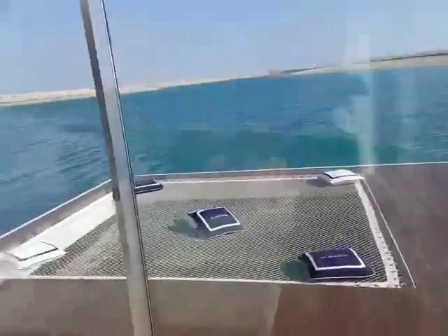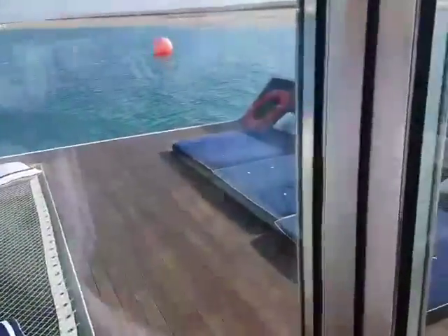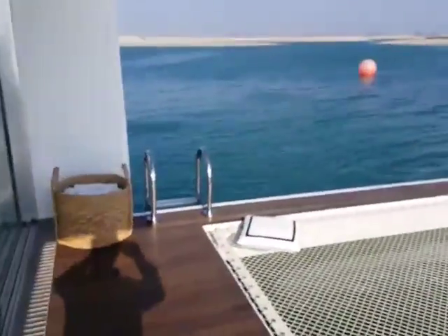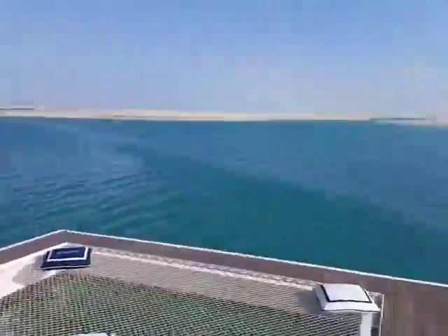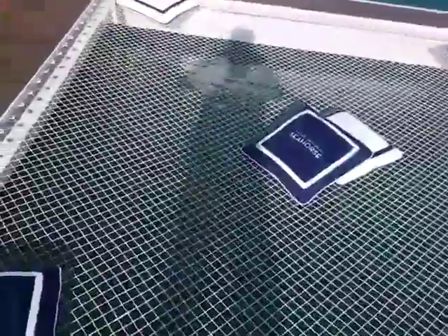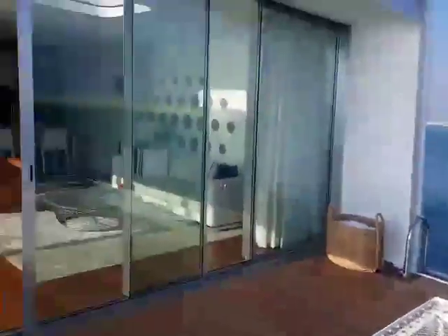This is just the view. This is the Seahorse Villa basically. This is a floating villa.